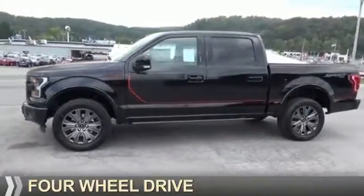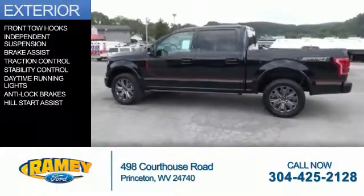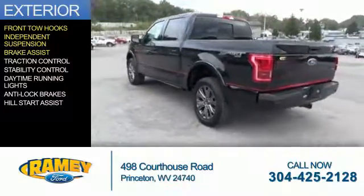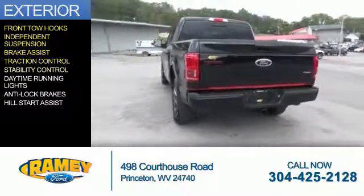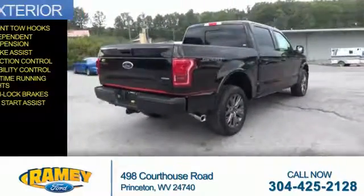It's powered by 4-wheel drive, a 5-liter, 8-cylinder engine. The features include front tow hooks, independent suspension, brake assist, traction control, stability control, daytime running lights, anti-lock brakes, and hill start assist.